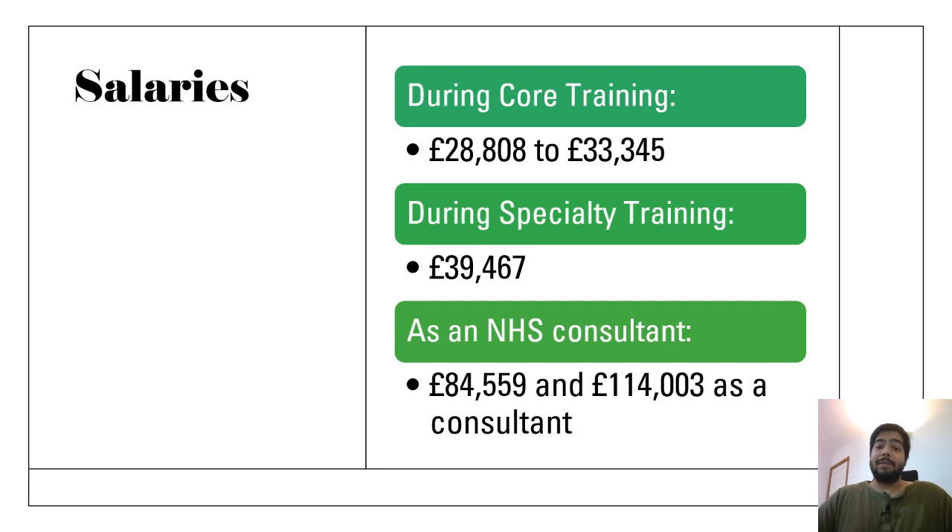The salary of dermatology consultants is around £84,559 per year before taxes, and this can go up to £214,000 per year before taxes while working in the NHS. When you are a trainee, your salary is around £28,800 to £33,300 per year during core training, and it increases to at least £39,467 per year while you are in your specialty training program.